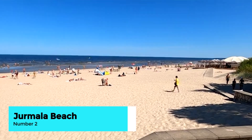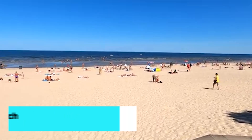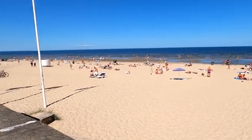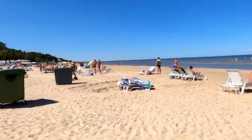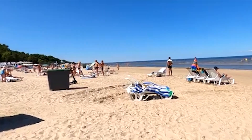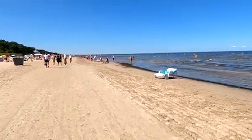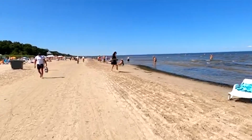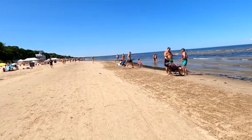Just a short trip from Riga, Jurmala Beach offers a scenic escape with its long stretches of sandy shoreline and refreshing Baltic Sea waters. Relax on the beach, take a dip in the sea, or explore the charming seaside town with its wooden architecture and quaint shops. It's the perfect destination for a day of relaxation and coastal beauty.